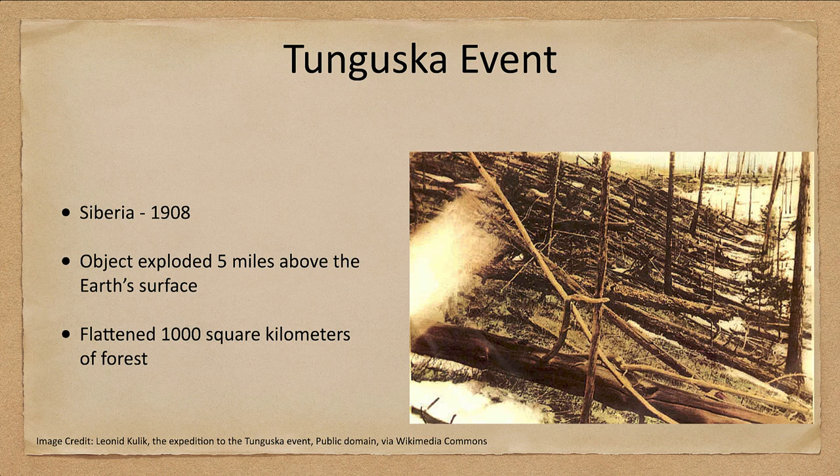This is the Tunguska event — this is an image from Siberia in 1908. An object was seen that exploded about five miles above Earth's surface. You have to imagine this is an object coming in at very high speed from space, with a lot of friction with the atmosphere, and eventually that friction just became too much for it and it tore itself apart. That massive explosion flattened a thousand square kilometers of forest, and here we see some of those trees lying down.